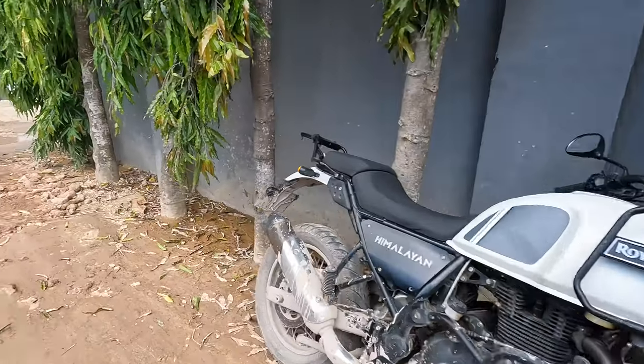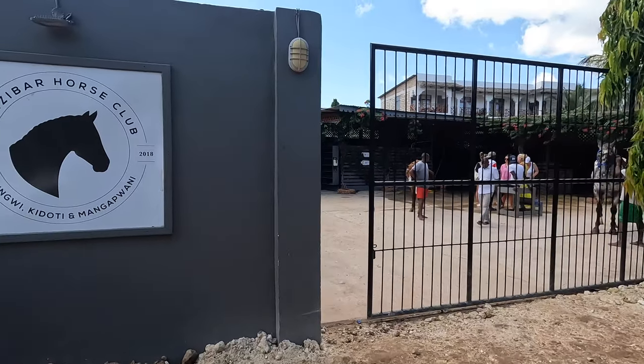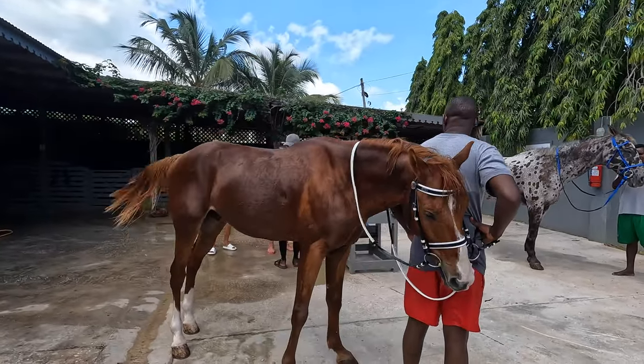We just had to battle the clock to get to Zanzibar Horse Club on time. The island's deceptively big, but we raced there and made it, of course. Did you expect anything less? And now we're getting straight on the horses — no time to waste.